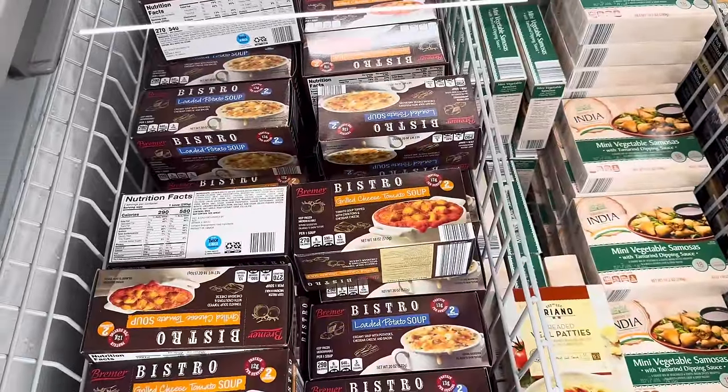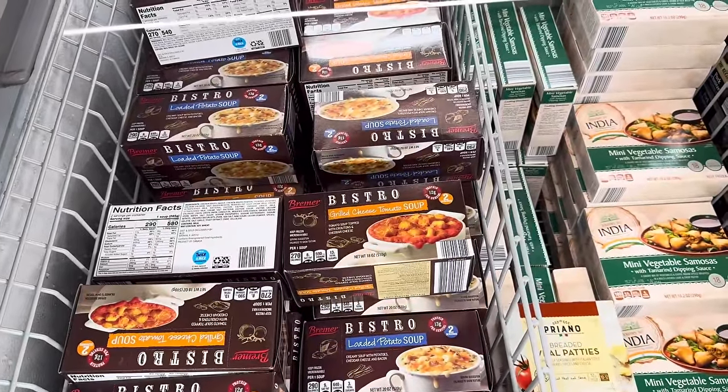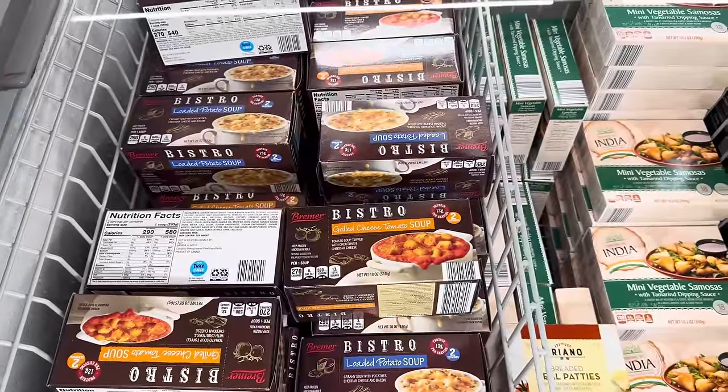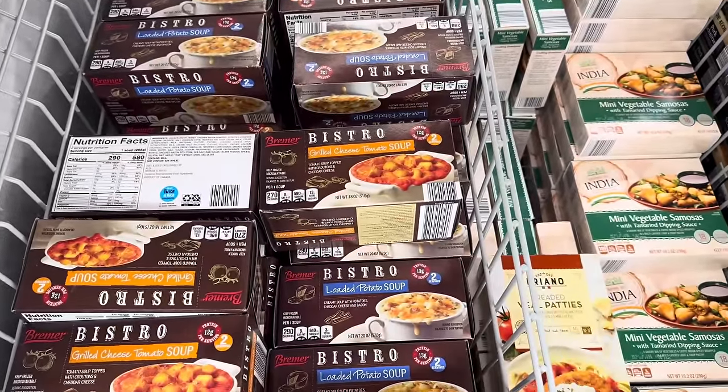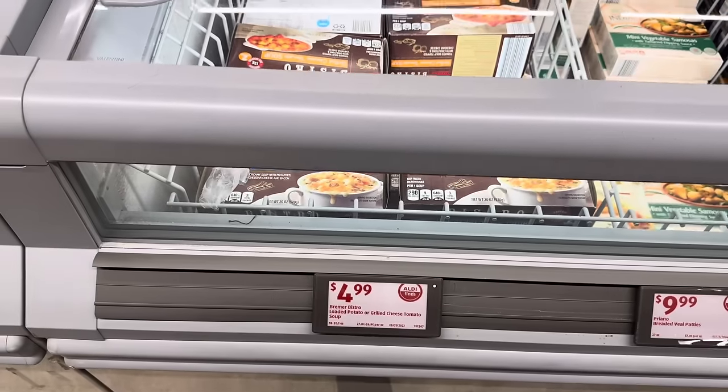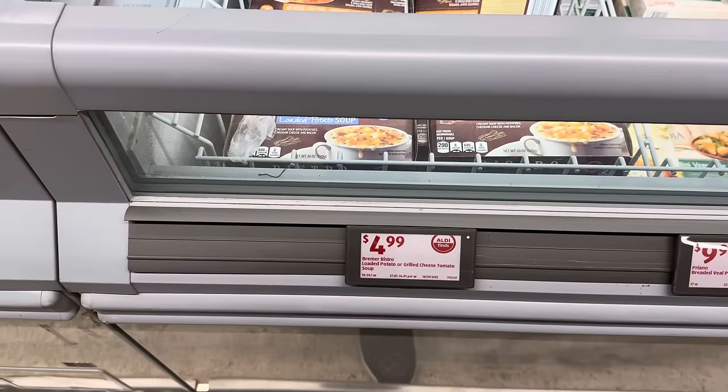Feeling a little fancy? How about grilled cheese tomato soup — tomato soup topped with croutons and cheddar cheese? They also have a loaded baked potato creamy soup with potatoes, cheddar cheese, and bacon. I love loaded potato soup! You get two servings in either box for $4.99.